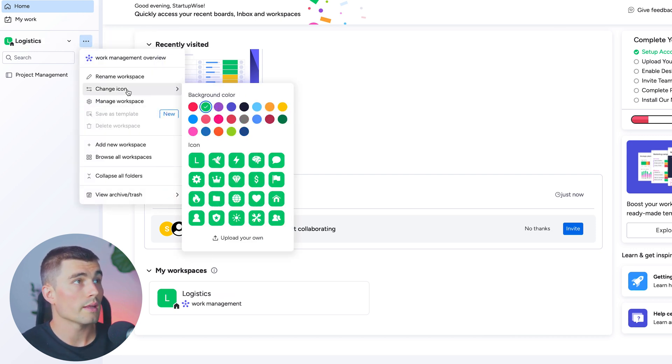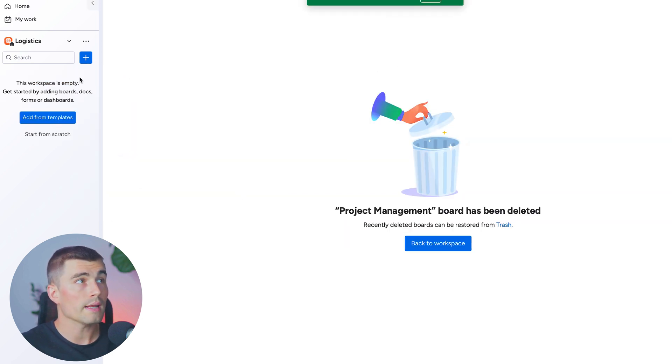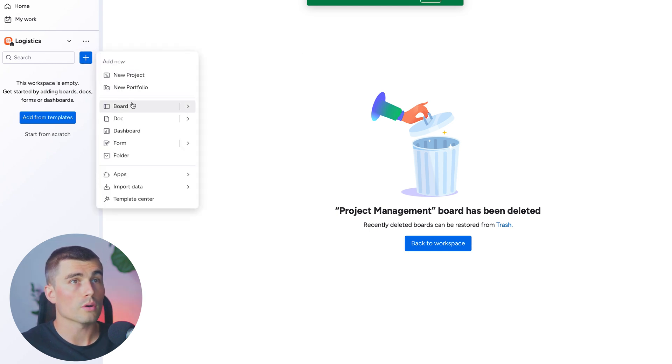If we press these three dots, we can go ahead and change the icon. Let's change it to this nice orange color. Now within monday.com, everything sort of happens on these boards — that's where all the data is. To customize this to fit a logistics business, let's go ahead and delete this board and start completely fresh. To create a new board, we'll hit this blue plus sign and click on board.